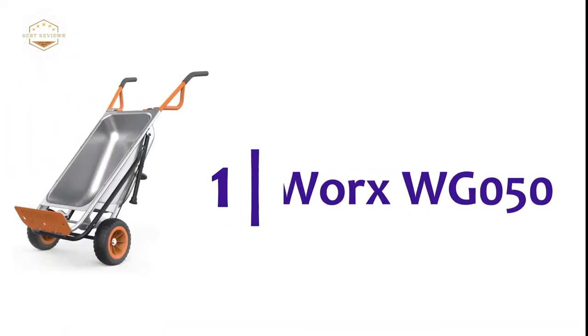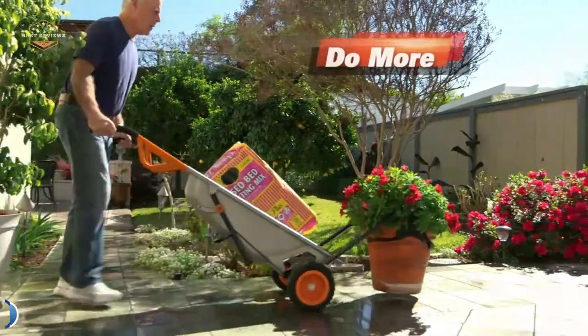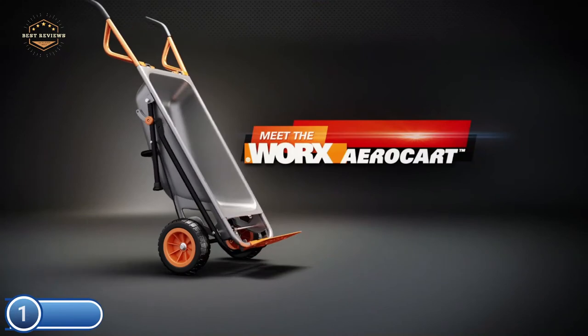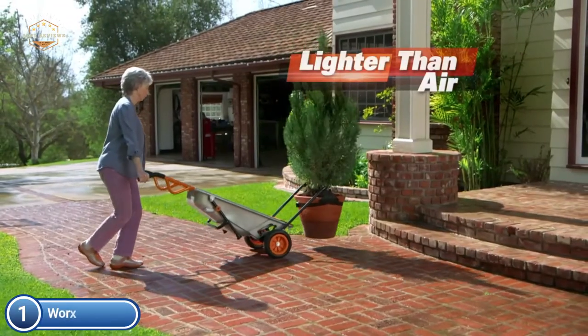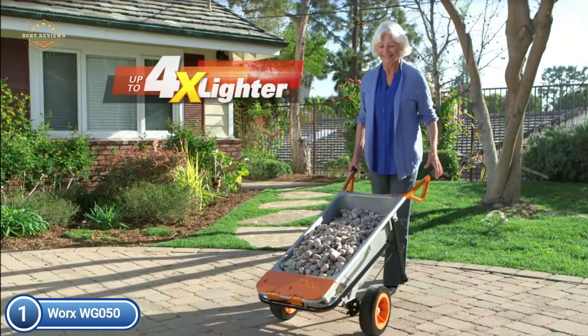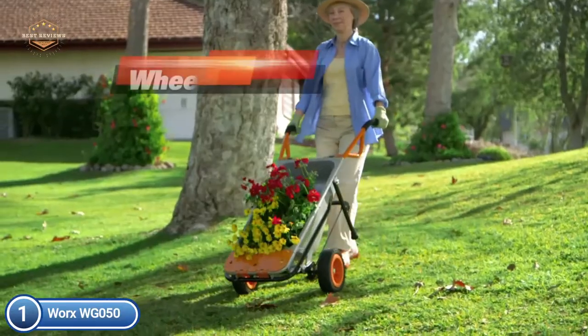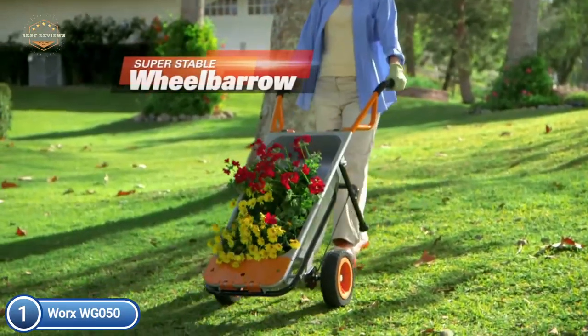The top pick on our list is the WORX WG-050. The Turbo Lift's design makes 200 pounds feel like almost 17 pounds. It quickly transforms from a lightweight wheelbarrow to a dolly, bag holder, and extended dolly. It also converts into a trailer tote, cylinder carrier, rock and plant moving vehicle, and yard cart.